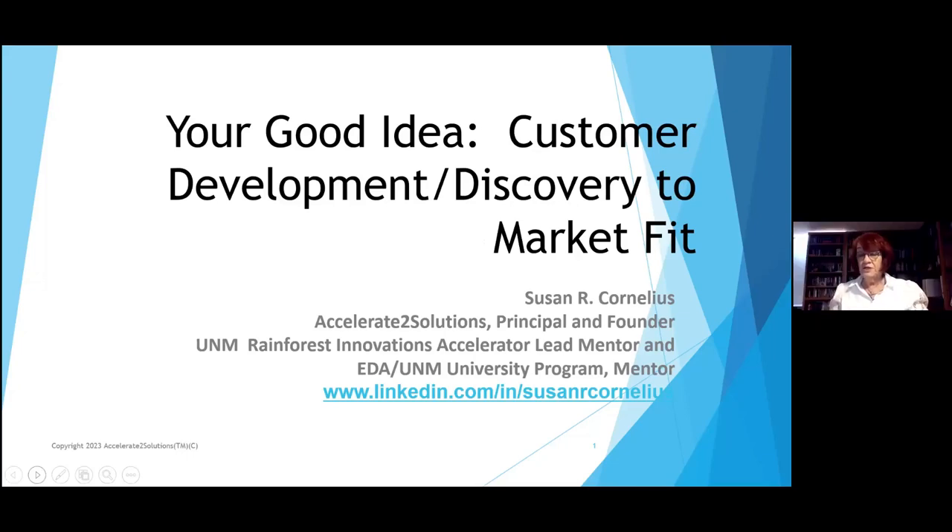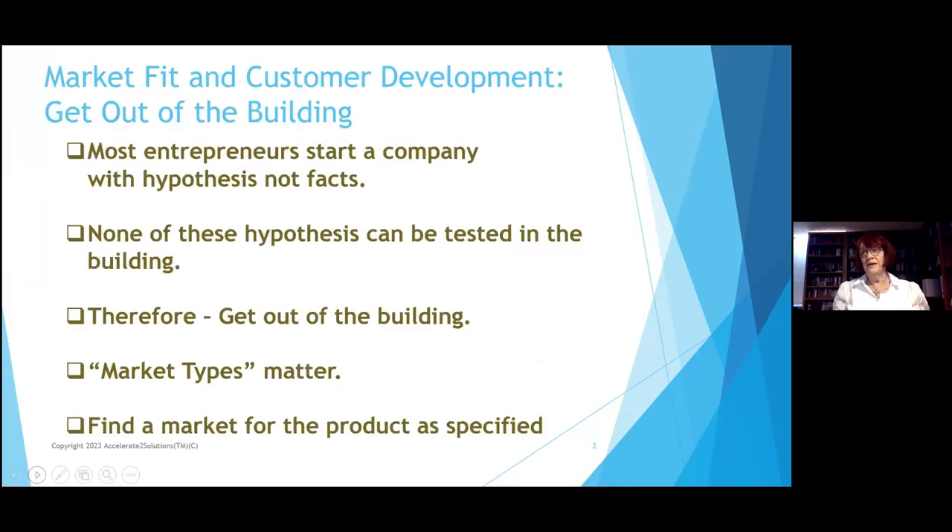Today we're going to be talking about customer development and discovery on the market. These aren't theories of markets — this is what we know works as startup entrepreneurs. We're going to be talking consistently about getting out of the building. My name is Susan Cornelius, principal of Accelerate to Solutions, and currently lead mentor for the accelerator at UNM. The phrase 'get out of the building' comes from Steve Blank at the Haas Business School at UC Berkeley.